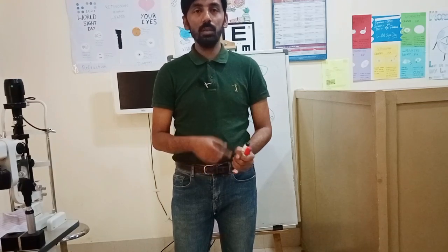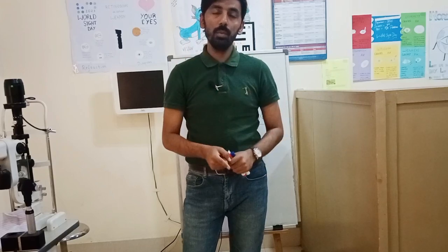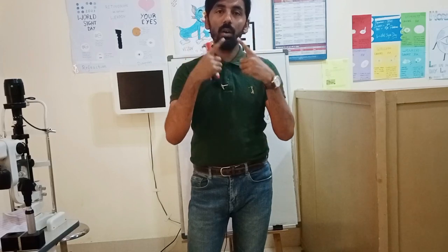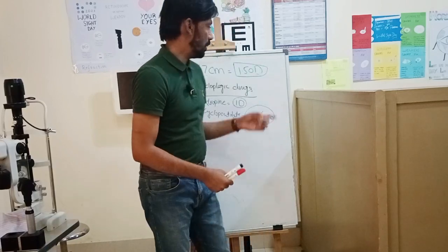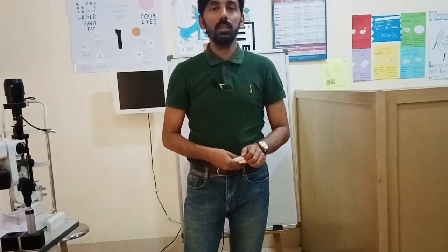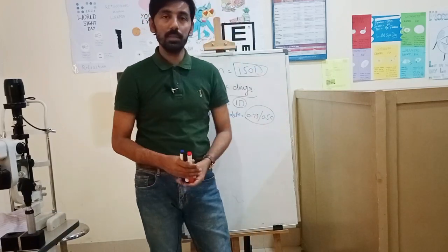If you do not deduct the one diopter of atropine's effect, then when you wear your new pair of glasses, you would have to keep atropine in your eye all the time for the glasses to be correct — and nobody can put atropine in their eye all the time. So if you want to wear your spectacles at the normal vertex distance and you are not going to use atropine all the time, you have to deduct both of these values from your neutral points.